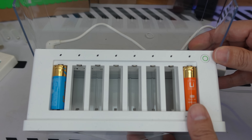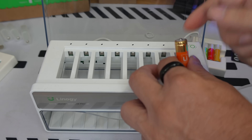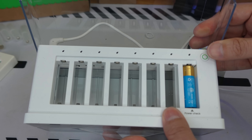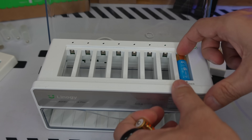When the tester LED blinks yellow, it's checking your battery. When it's green, your battery is good and has enough power. When the LED is yellow, your battery is too low and needs recharging. If it is red, your battery may be dead.